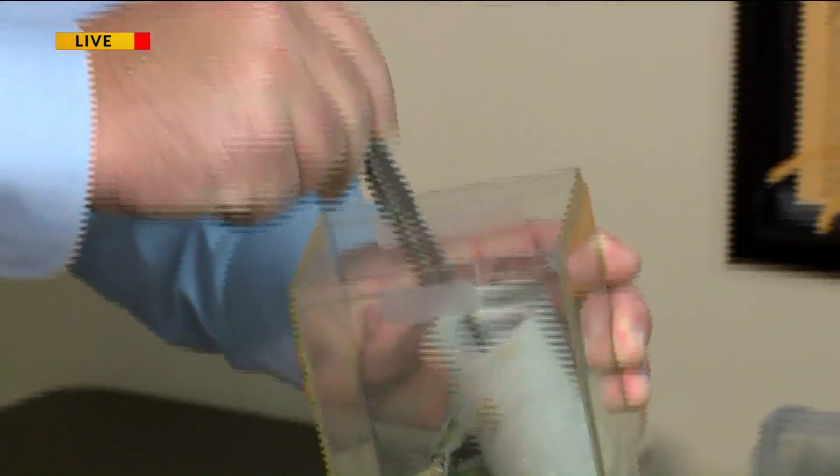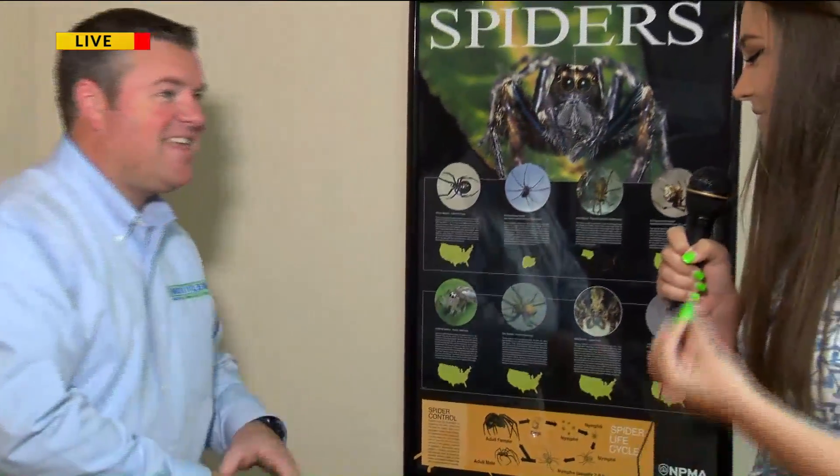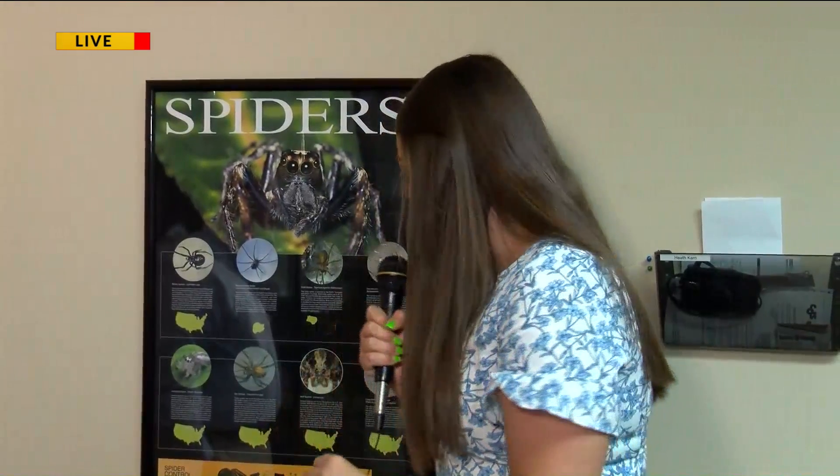Those are the ones that you're going to want to look out for. Stay with us because later in the show we're going to talk about how to address the problem, what causes the problem, and ways to get ahead of it — maybe if you haven't already seen some around your house. We'll be back a little bit later, but now we'll throw it back to you in the studio.